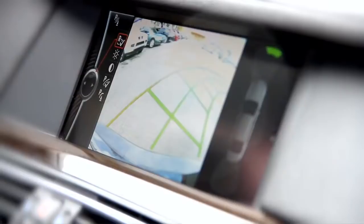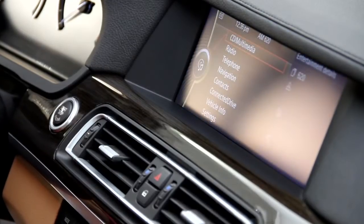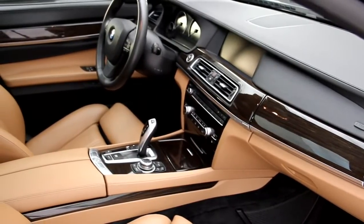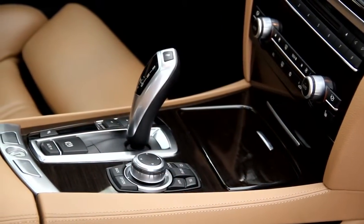It has a rear-view camera that displays guidelines to help you maneuver through tight-fitting spots. It also has Bluetooth connectivity, auxiliary MP3 audio input, USB connection, and satellite radio to listen to your favorite music, keyless entry, and 14-way multi-contour front seats.